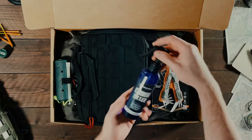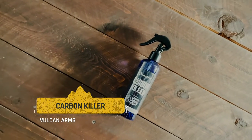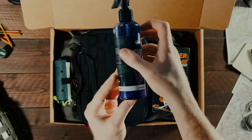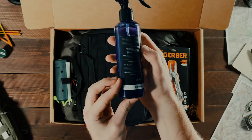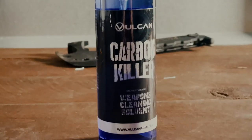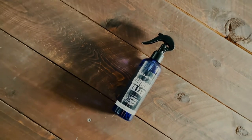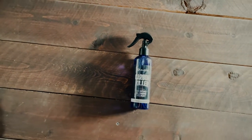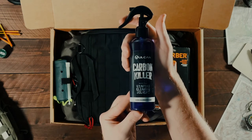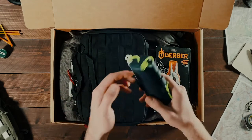Starting off with the Scouts tier we've got the Vulcan Arms Carbon Killer Cleaning Solvent. If you are familiar with firearms you are very familiar with carbon buildup. Keeping your gear clean is possibly the most important aspect of maintenance in order to ensure proper operation and safety at all times. Vulcan Arms is known for great attention to detail with their products and Vulcan's Carbon Killer is the highest rated carbon cleaning solvent on the market right now. It's an odorless, non-toxic and stain resistant formula. It's a simple product but it will always get the job done.